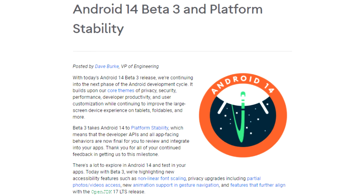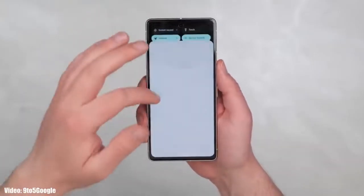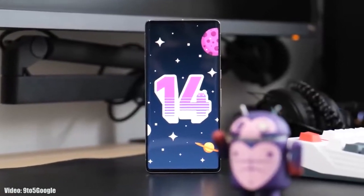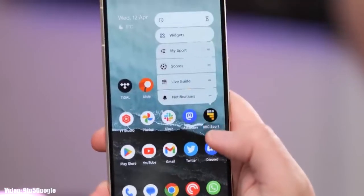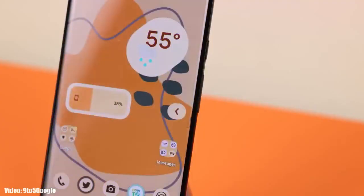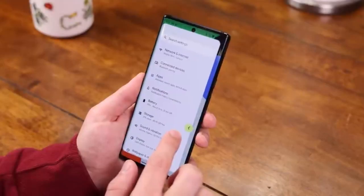Google has also released the third beta of Android 14, which gives us an early look at Android 14 and the features it brings. Google has added a lot of new features to Android 14 and will keep adding more until the official release. One key feature is the predictive back gesture, which lets you preview the previous section before going back.